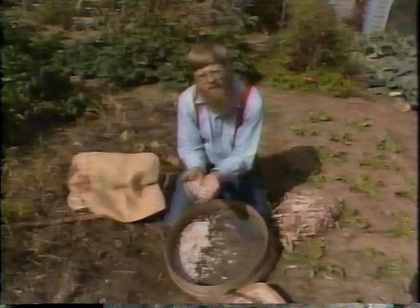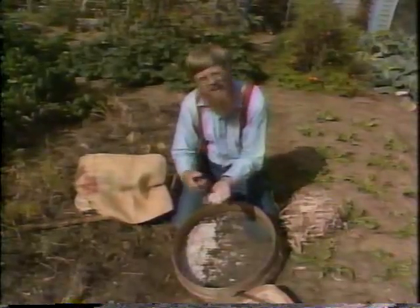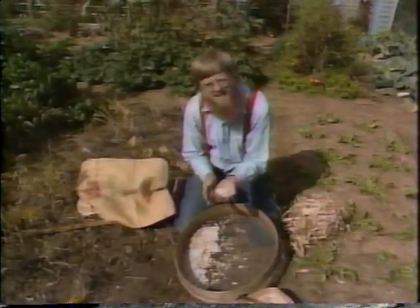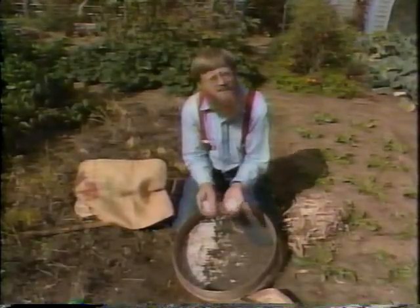Now there's a chance there are some weevils in these beans. The way to deal with them: put the beans in the freezer for 36 hours — that'll kill off any insects inside. Then put them in a tight glass jar. You can use them for seed next spring or use them for New England baked beans.